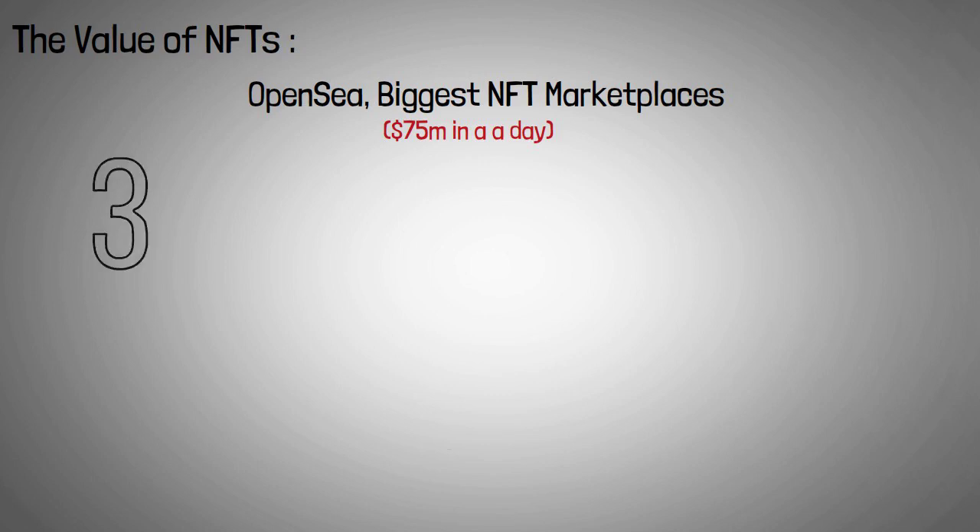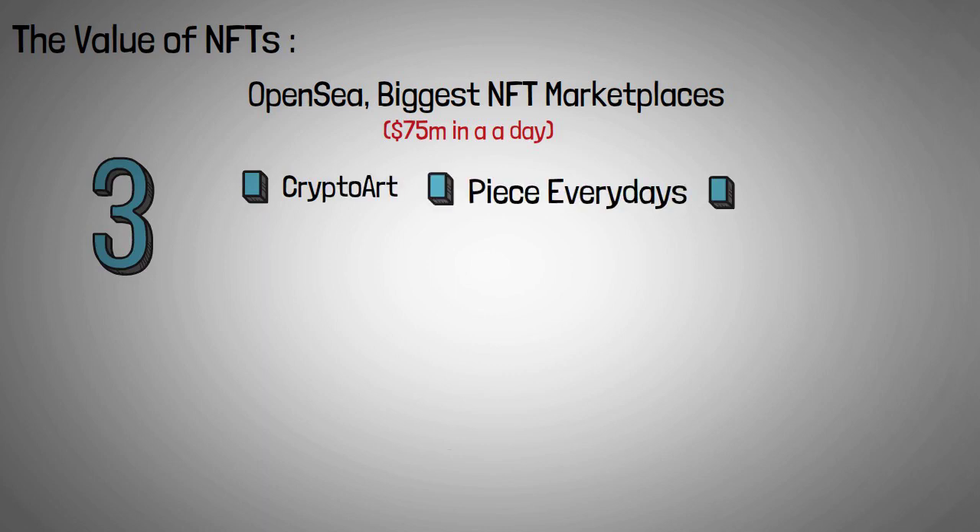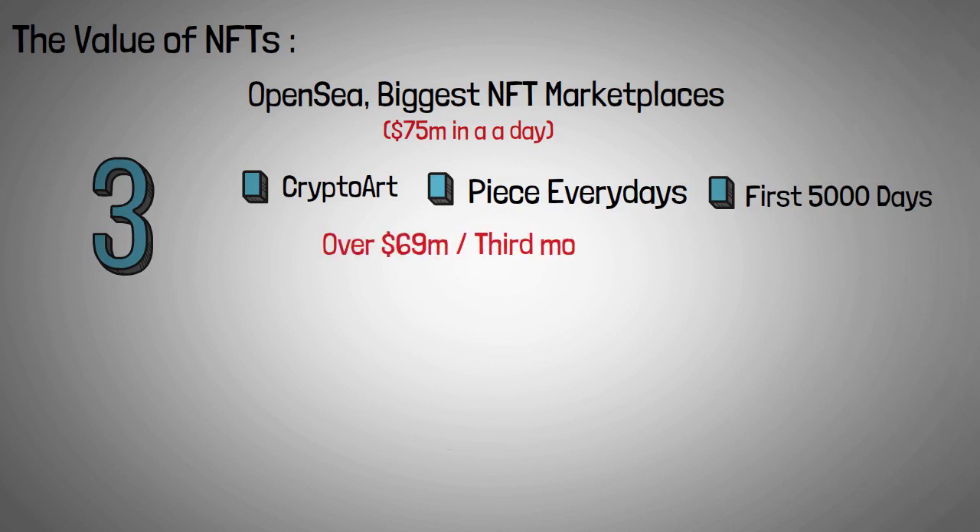The top three highest-grossing NFTs to date are works of crypto art created by Beeple. His piece 'Everydays: The First 5,000 Days' sold at auction for over $69 million, making him the third most expensive living artist behind David Hockney and Jeff Koons.